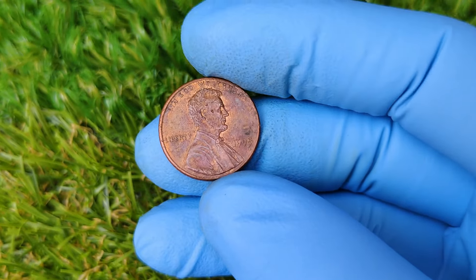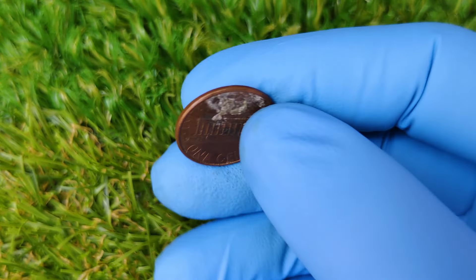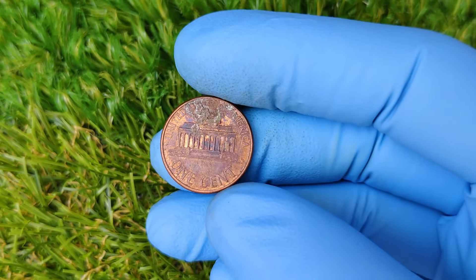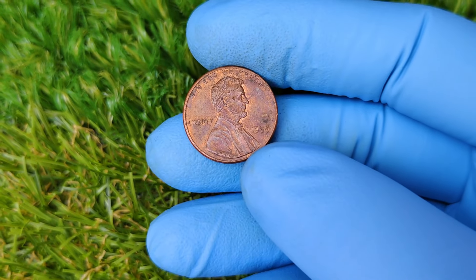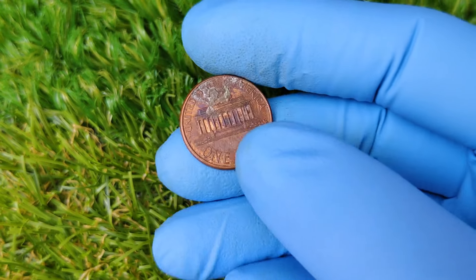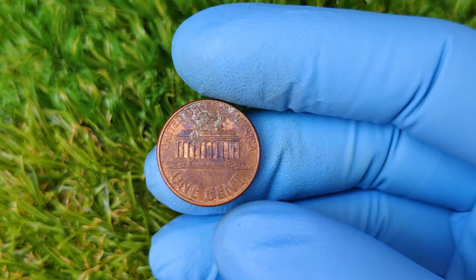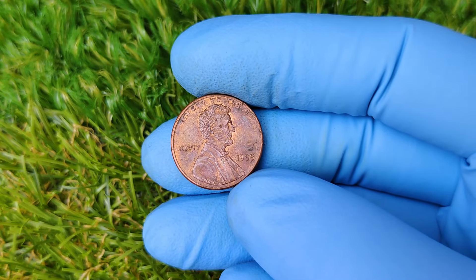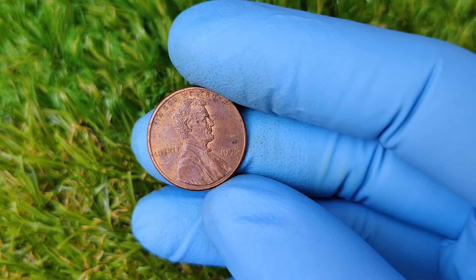Before we get into the specifics of the 1995 No Mint Mark penny, let's take a quick look at the history of the Lincoln penny. The Lincoln cent, first minted in 1909, was introduced to honor the 100th anniversary of Abraham Lincoln's birth. Designed by Victor David Brenner, the obverse side featured Lincoln's iconic profile, making it one of the most recognizable coins in the United States. Over the years, the Lincoln penny has seen numerous design changes, metal compositions, and different mint marks. But what makes this particular 1995 penny so special? Let's get into it.